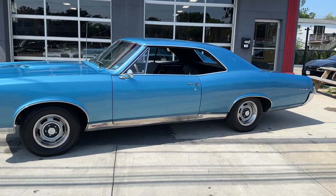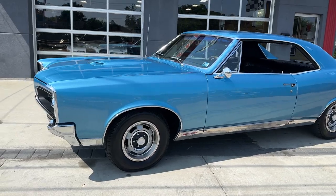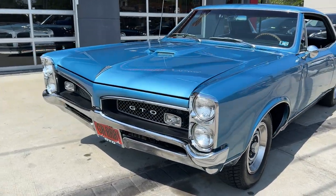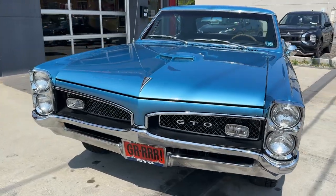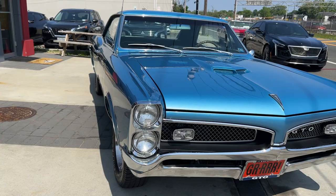Everybody loves a GTO, especially a 1967. This is a really cool car. It's a 67 Pontiac GTO — numbers matching 400, 4 speed.